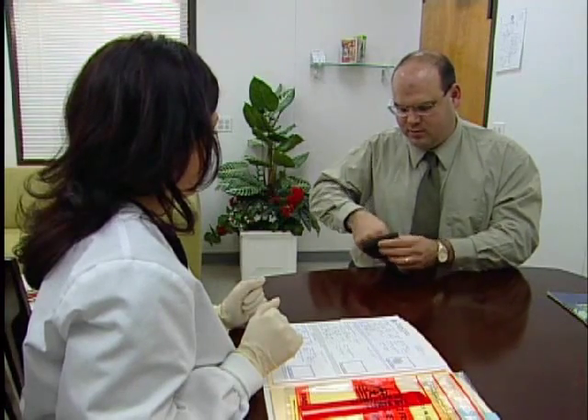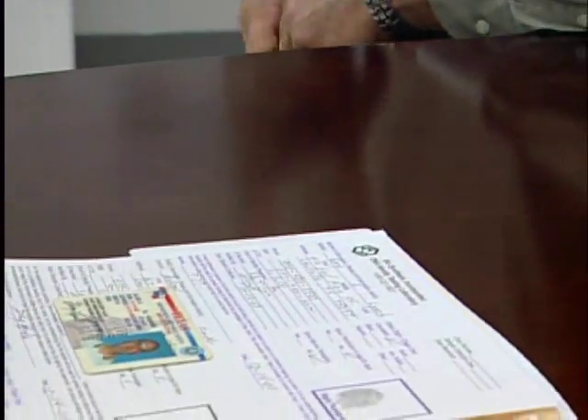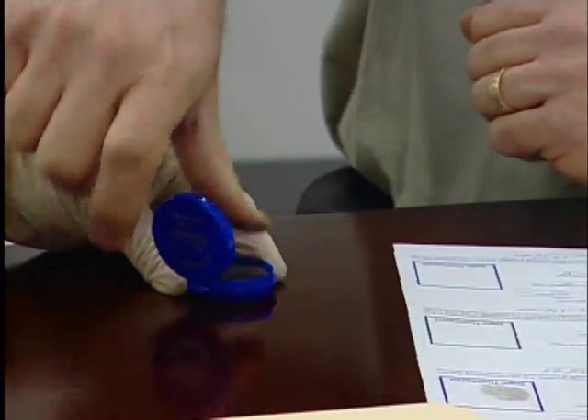In legal DNA tests, the identity of each sample donor is verified with a government-issued photo ID and a chain of custody is established. All final reports are notarized. Fingerprints and photographs are taken at the time of the appointment.